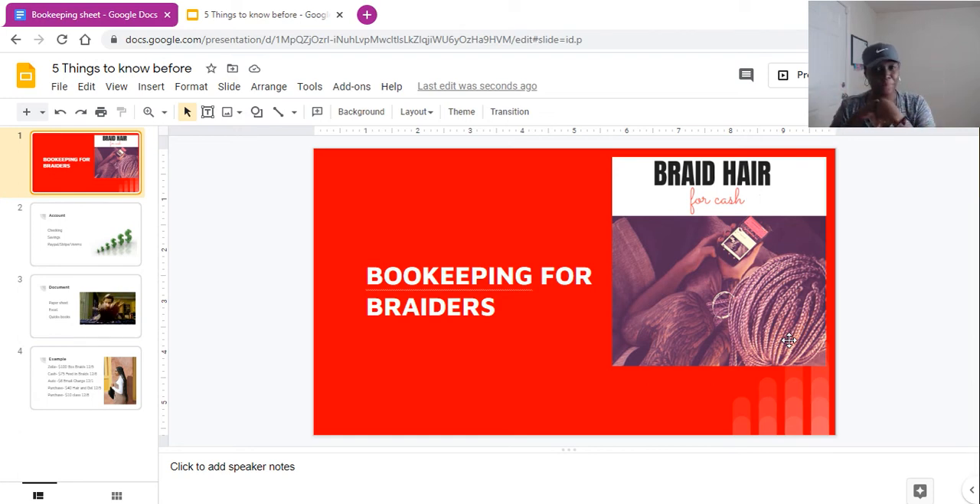Hey pretty gang, it is Jen, your exclusive start-a-business coach, and I am here to talk to my braiders. This video in particular is brought to you by the Braid Hair for Cash course — please check it out in the description below or go to braidhairforcash.com. This actually came by request in my last live stream; one of the ladies in the braider gang asked how do I do bookkeeping for my braiding business.